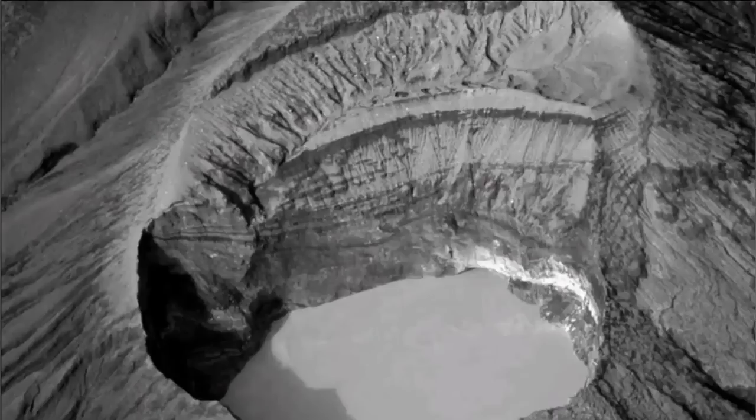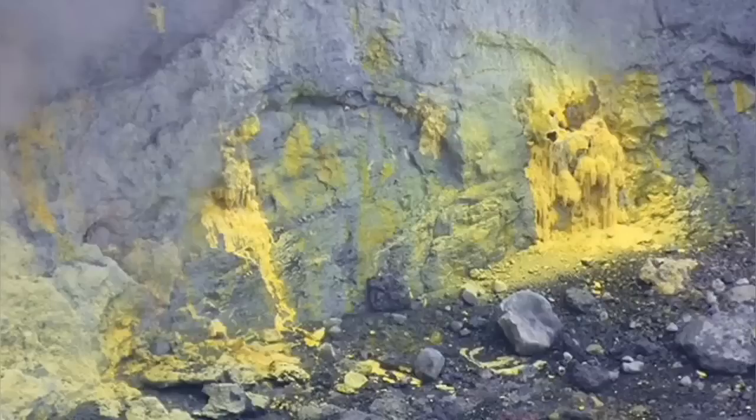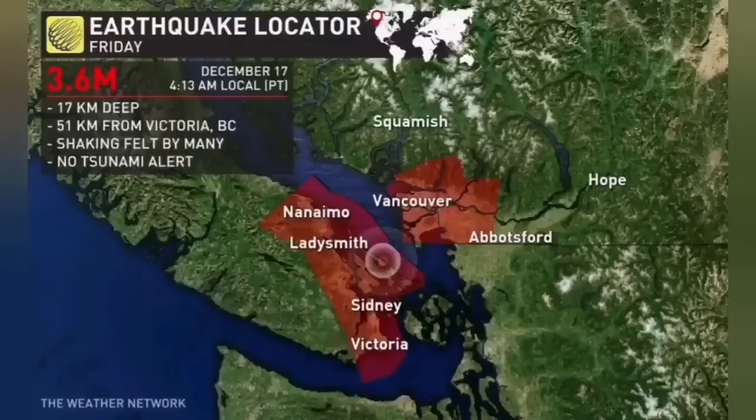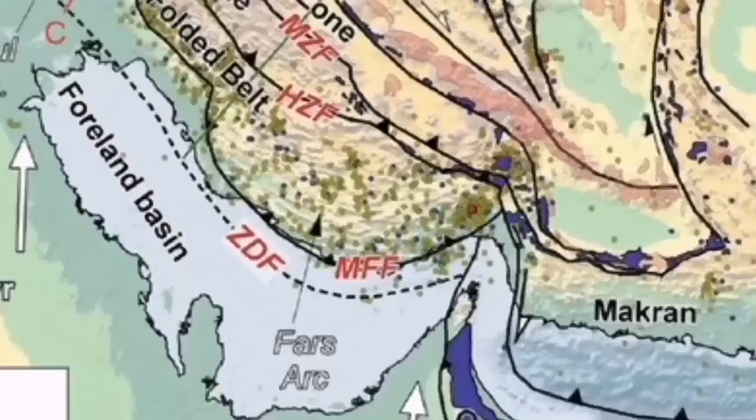The layering visible on the crater wall shows a rich history of eruptions going quite deep. Sulfur is also present on this volcano, meaning a sulfuric acid mixture with water. Its setting is very similar to what we see at Vancouver Island and the Makran of Iran.